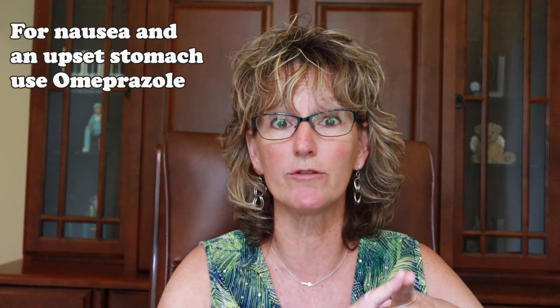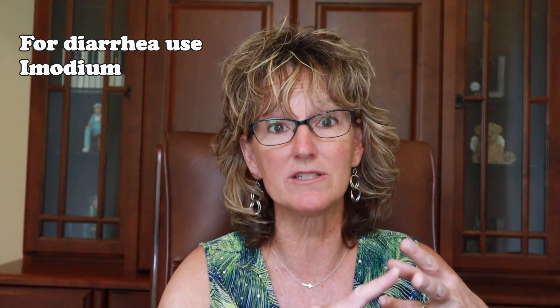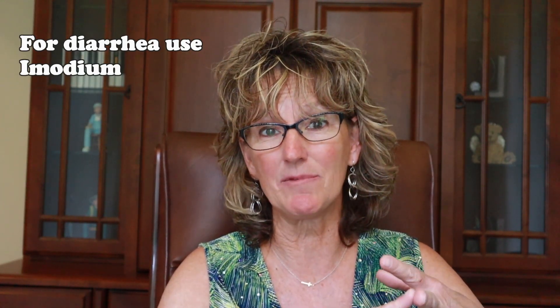I also want you to cover your GI component from a gastrointestinal standpoint. You want to use omeprazole, which is really good for an upset stomach if you go somewhere and you've eaten the wrong thing — you've got nausea or that upset stomach. It does a really good job with that. You also want to make sure that you pack Imodium if you get diarrhea. That's not approved for younger children, but it is for older children and teens. Imodium is a good thing to have.